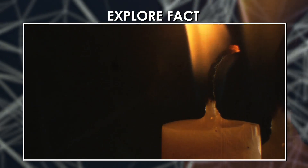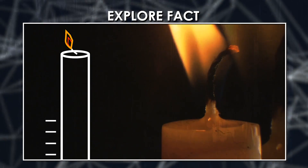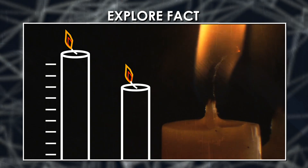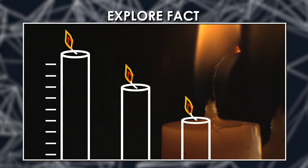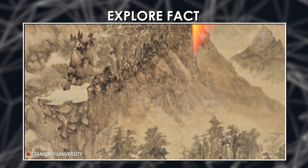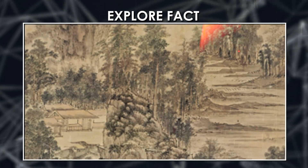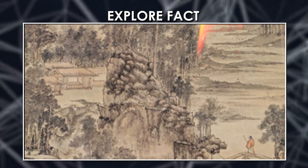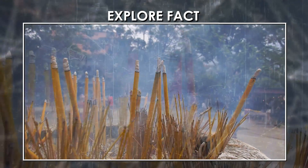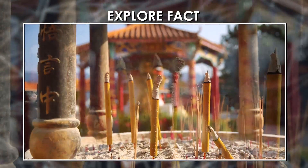Candle clocks worked as follows: each candle had markings on its sides indicating the passage of a certain period of time, so as the candle burned, you could calculate how much time had expired. The first reference to candle clocks dates back to 520 AD, in a poem written by Chinese thinker You Jiangu, who seemed to use them for study sessions. Similarly, early evidence of incense clocks takes us back to 6th century China.